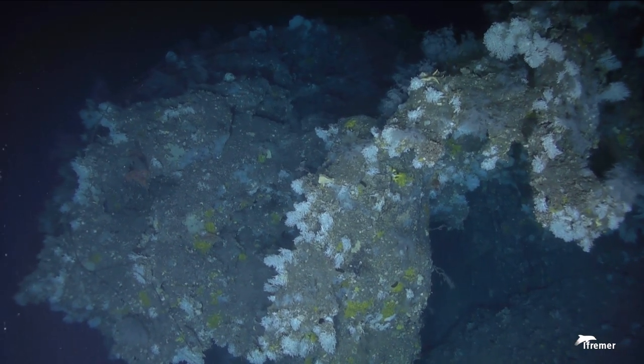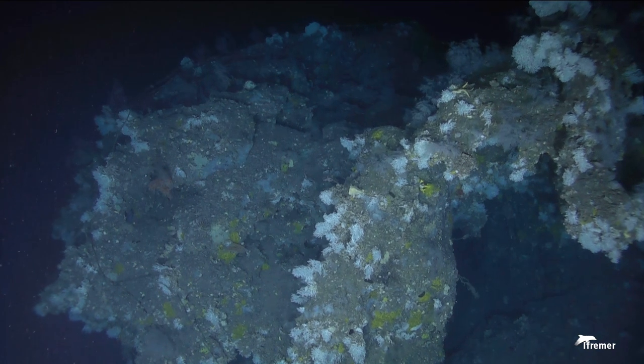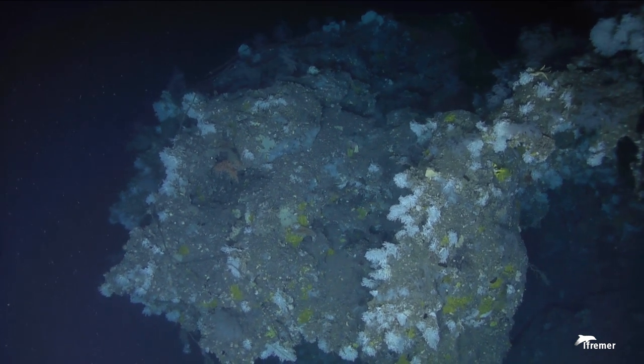In the western basin of the Mediterranean Sea, they are found between 200 and 1,000 meters below the surface. At this depth, the temperature of the water oscillates around 14 degrees Celsius all year round.